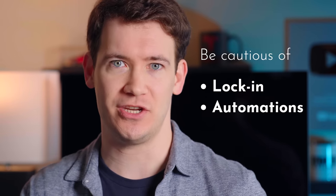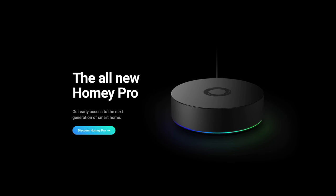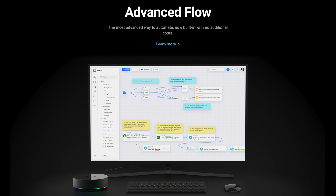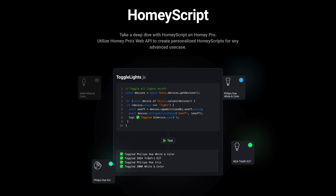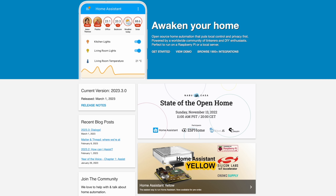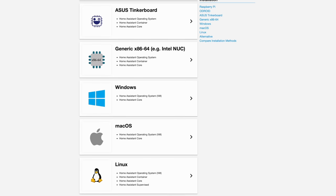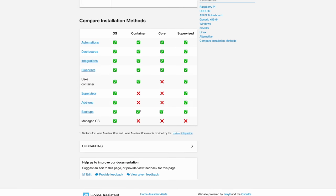If you're an Apple household, you're likely going to want to look at HomeKit. But one thing to be cautious of with all of these platforms is lock-in and automations. That's where third-party options like Homey or Home Assistant can be really useful. Homey is definitely easier to use and get started with, though it does offer a sandbox coding environment, and the new Homey Pro is based on the Raspberry Pi architecture. Home Assistant is an awesome open source platform, but I'd only recommend it for people who like to tinker and already know what they're doing.